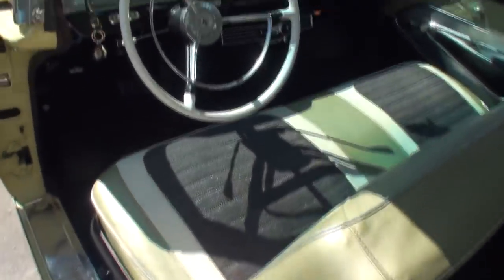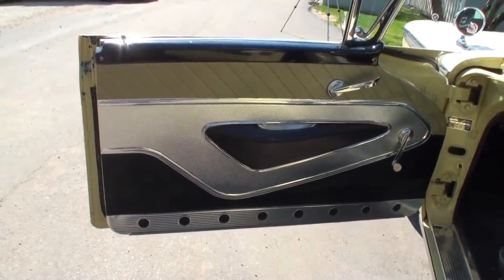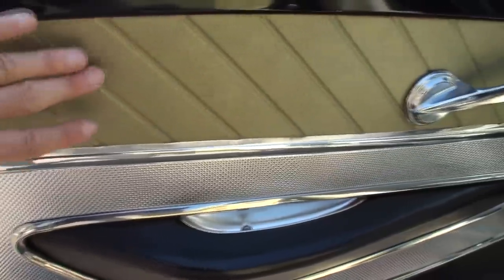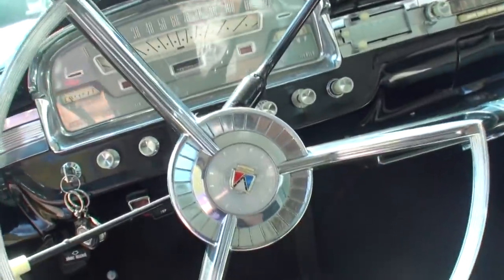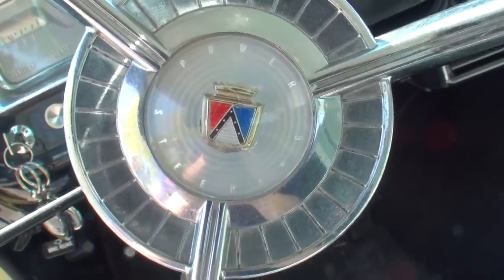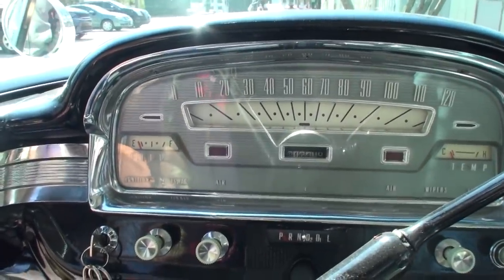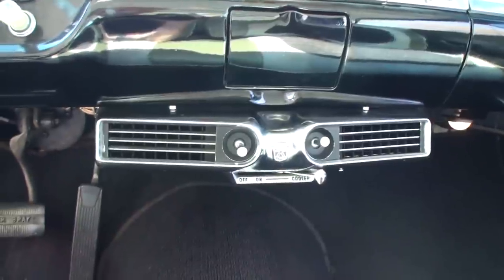We'll show the interior in a second with it down too, but here's what it would look like with it up. Take a look at the artwork on the door. You've got the aluminum, this almost feels like leather — I'm sure it's vinyl — and then another strip of vinyl with body color. Actually it's more of a gold; you can see the difference there. Here's your Ford tag. A wonderful steering wheel with power steering. Here's your dash — that's rare to see in a car like this.